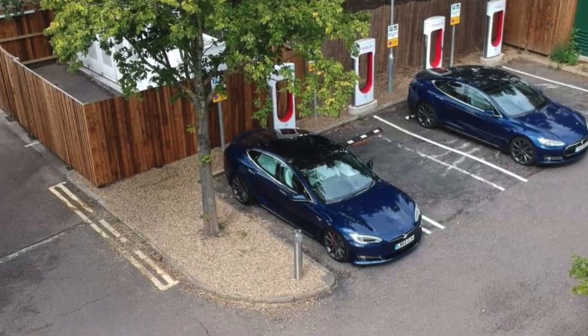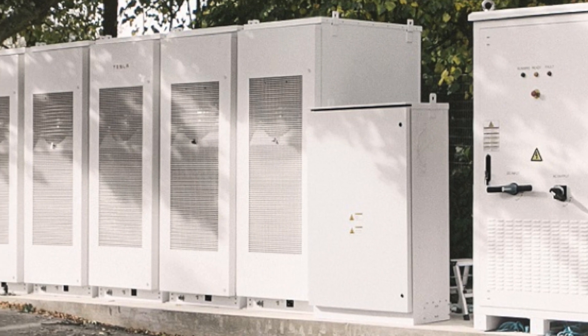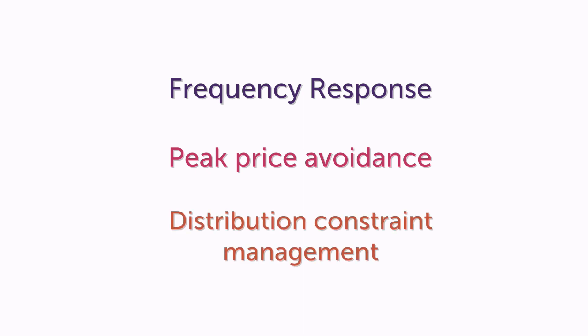The Southmims battery storage project is where we have a 500 kilowatt hour, 250 kilowatt battery located next to a Tesla Supercharging Station. This provides a source of flexibility to what is otherwise a very inflexible demand. We do frequency response for most of the time, and then over the peak period we use the battery to charge the cars up rather than them charging up from the grid.